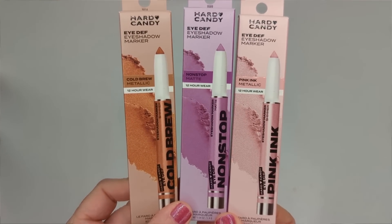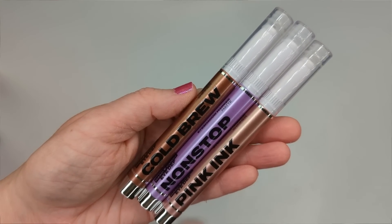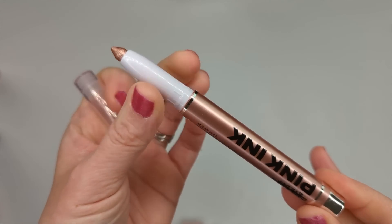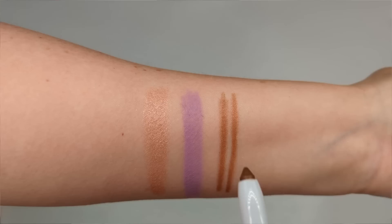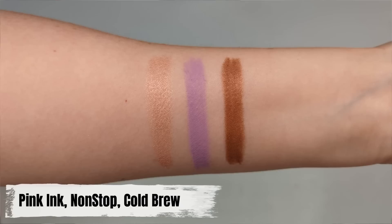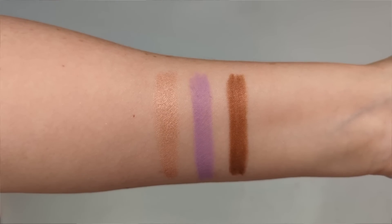Moving on, they have new Eye Def eyeshadow markers — actually more like crayons. They claim 12-hour wear, a budge-proof formula that stays soft thanks to creamy shea butter, and crease resistance. I got three colors — they come in both matte and shimmer finishes: lavender matte, and Pink Ink and Cold Brew in shimmer. They were sold out of a slate gray I really wanted. I'm very impressed with the packaging — they feel more substantial than Hard Candy's typical packaging.